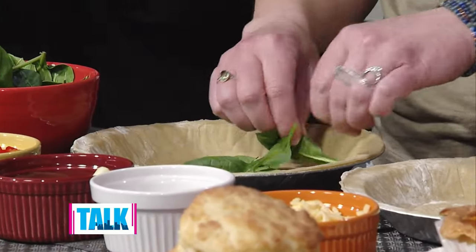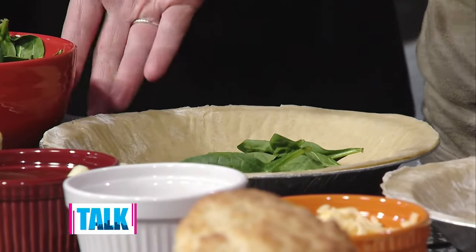We're gonna cut into these to try them, but tell us about the two different kinds. So we are doing the spinach, roasted red pepper and Italian cheese, and then the apple shallot and gouda, which is one of my personal favorites. I like the unusual ones — I love fruit and cheese. And what's the trick when you're using spinach? I know sometimes it can get a little watery.